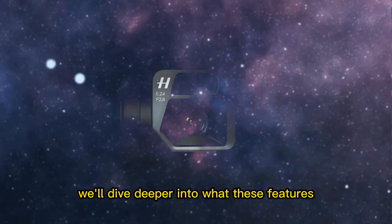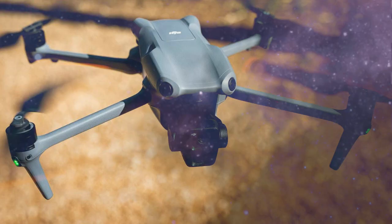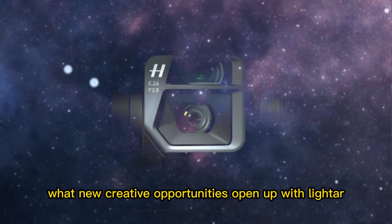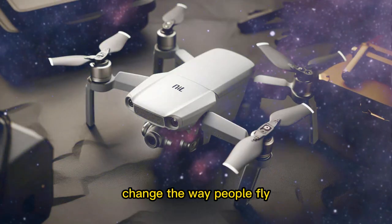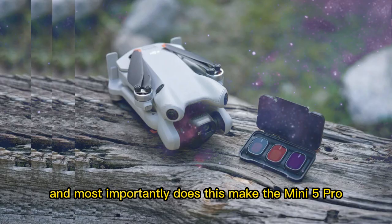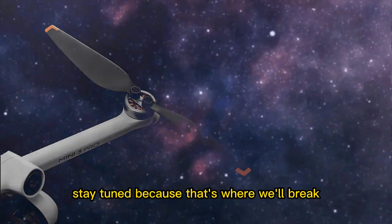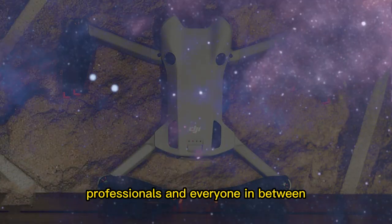In the next section, we'll dive deeper into what these features actually mean for everyday use. How does a 1-inch sensor really perform in real-world conditions? What new creative opportunities open up with LiDAR? How do these flight time options change the way people fly? And most importantly, does this make the Mini 5 Pro the best drone DJI has ever made for its size? Stay tuned, because that's where we'll break down all the implications and what this drone means for beginners, professionals, and everyone in between.